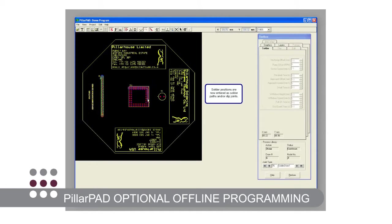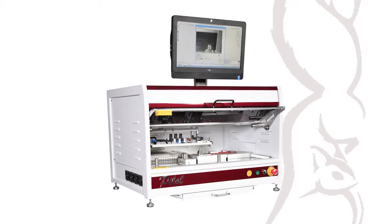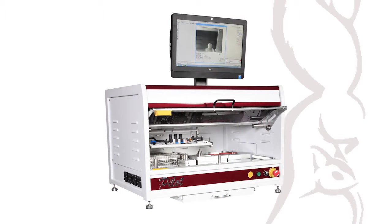Optional offline programming is available via PillarPad, which allows programs to be generated independently from the machine, further saving time and money. The all-new benchtop Pilot revolutionizes the entry-level selective soldering market from Pillar House.